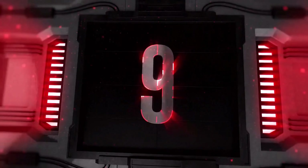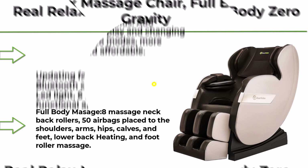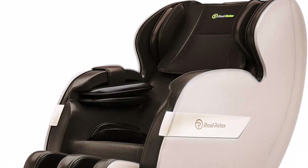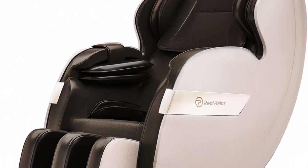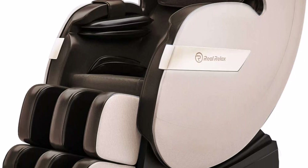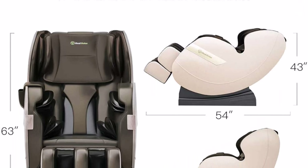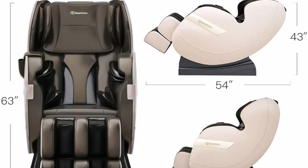Top 9: Real Relax Massage Chair, Full Body Zero Gravity Shiatsu Massage Recliner with Bluetooth, Heat, Foot Roller — FAVOR-03 Plus in Brown and Khaki. The 2020 update adds Bluetooth audio playback, changing LED light, and 6 auto modes, making it more functional and affordable.